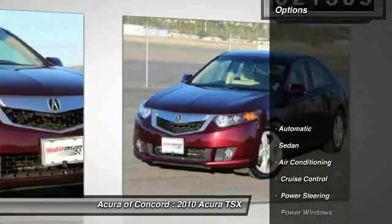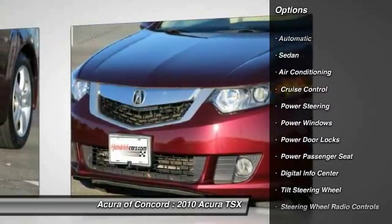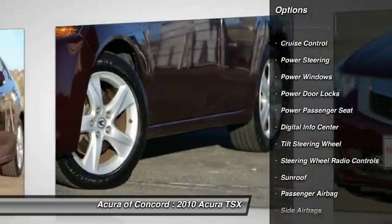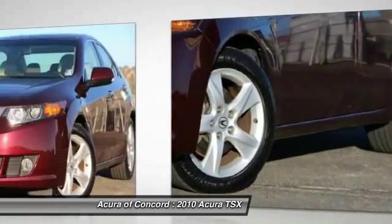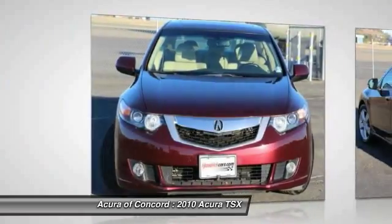Here are some of this vehicle's great options: power passenger seat, driver airbag, driver lumbar, adjustable steering wheel, power steering, air conditioning, front Bluetooth, four-wheel disc brakes, aluminum wheels, front floor mats.